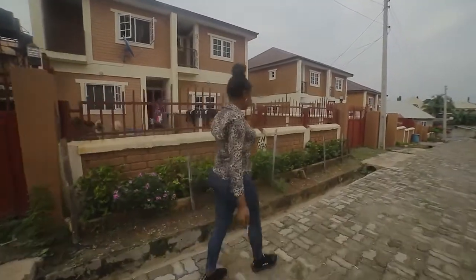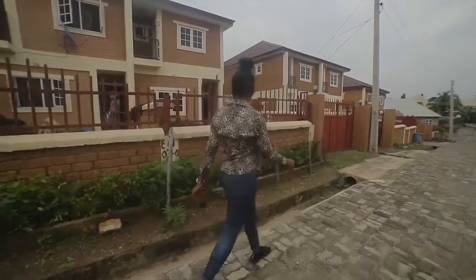We took our time to interact with the residents of Hydrofoam Estate, Koji. They had interesting things to say about how convenient and affordable the estate is. Now let's listen to a few.